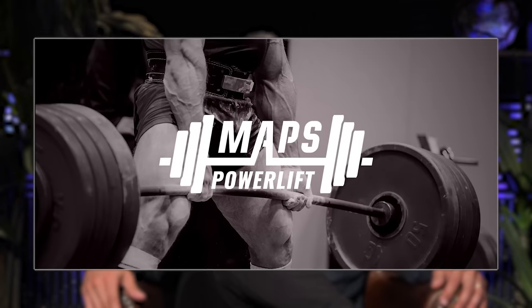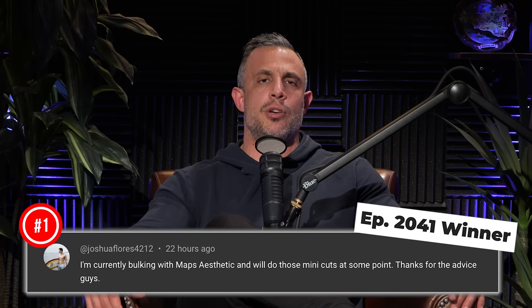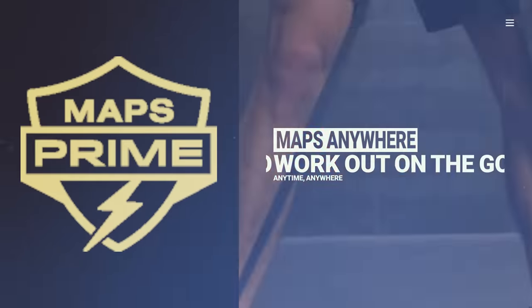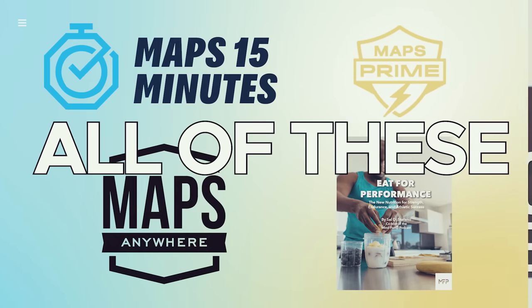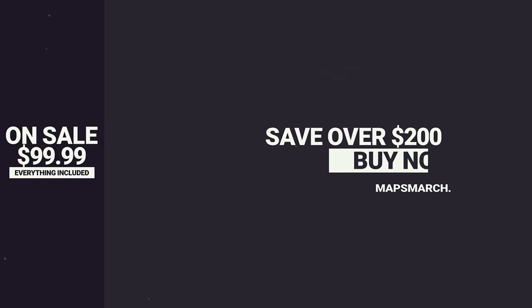Here's today's workout program giveaway: MAPS Powerlift. Leave a comment below this video in the first 24 hours after we drop it on YouTube. Also subscribe and turn on notifications. If you win, we'll let you know in the comments. Also, it's the final day for our time crunch MAPS program bundle — MAPS 15 Minutes, MAPS Anywhere, MAPS Prime, and the ebook for performance — all for $99.99, that's over $200 off. Click the link at the top of the description below.